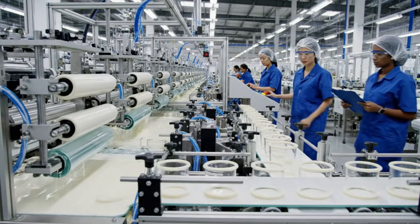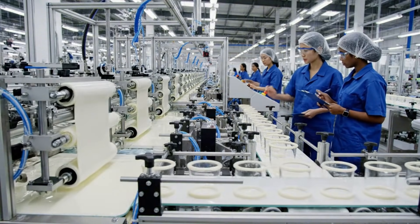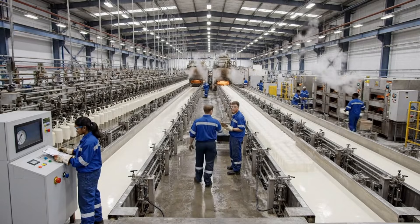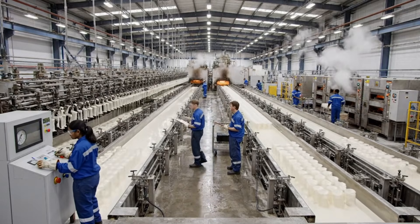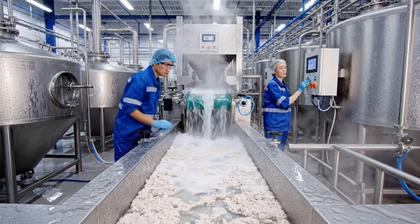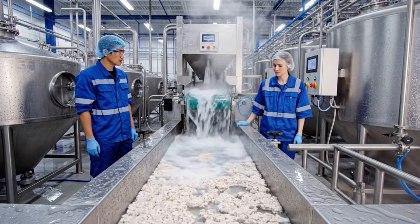Check the temperature on line three — it seems stable within the parameters. We run these lines 24 hours a day, making sure the coating is absolutely uniform before it hits the ovens. Water clarity is optimal, pH level is stable, we are ready for the drying phase. Confirmed, moving to stage four.